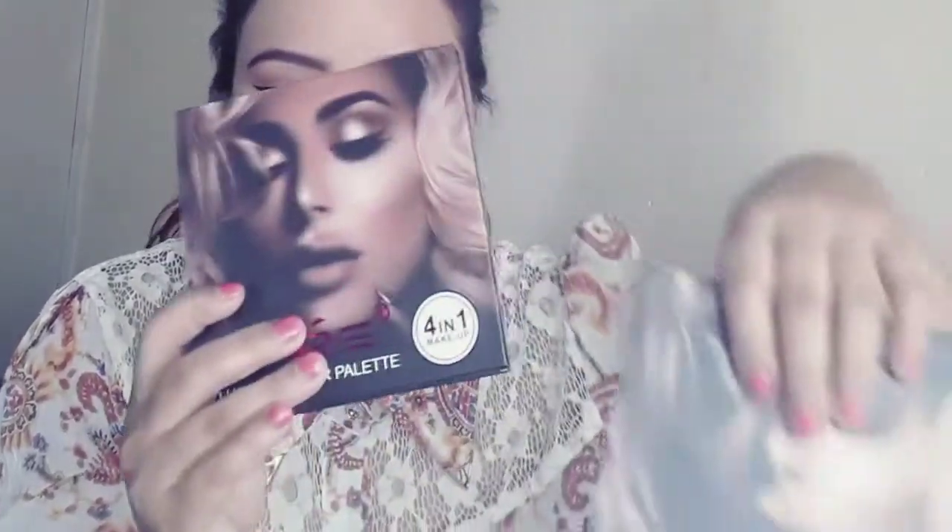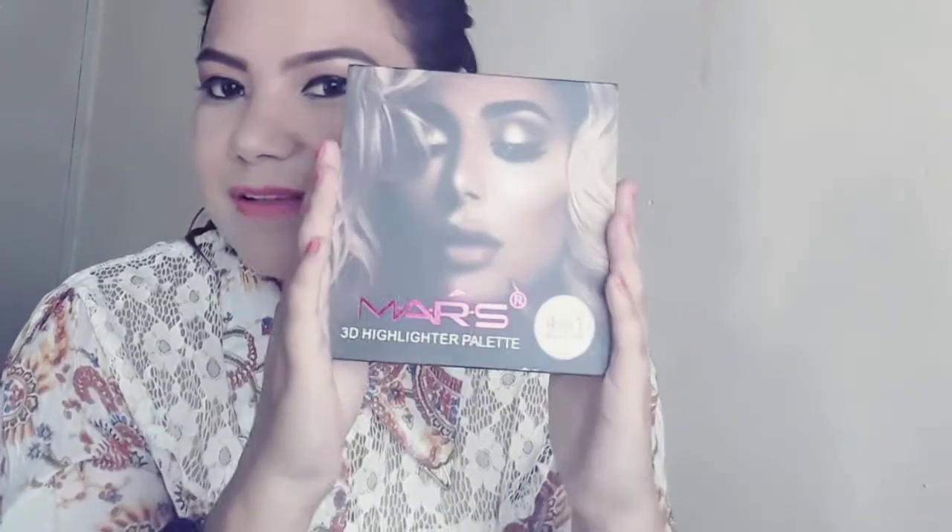There are four highlighters inside — highlighter, shimmer, brighton, and chocolate. I have applied the shimmer highlighter on my face right now and it is absolutely stunning. It comes with a mirror as well, which is very pretty. This is definitely one of my best buys. Prices and all information will be in the description box.